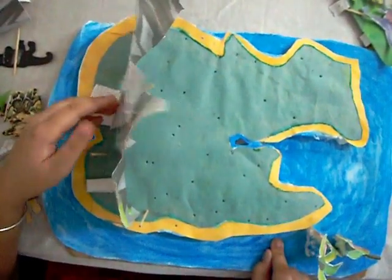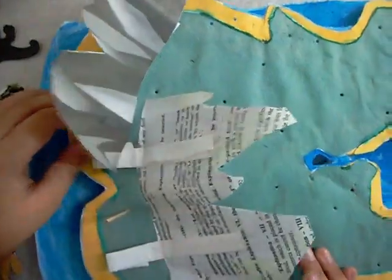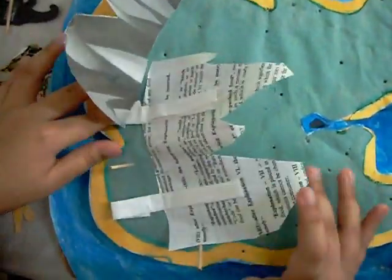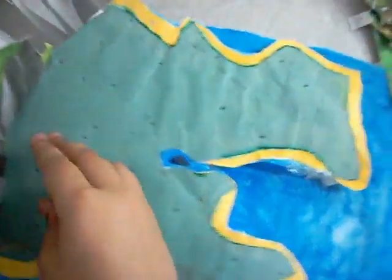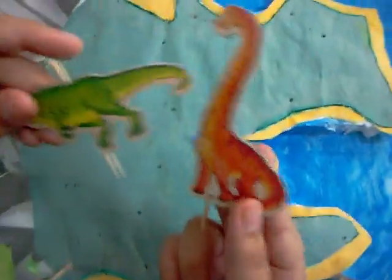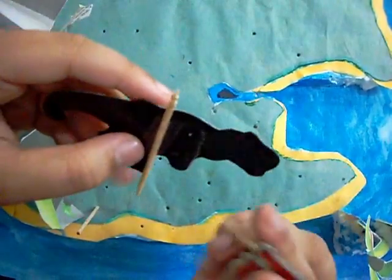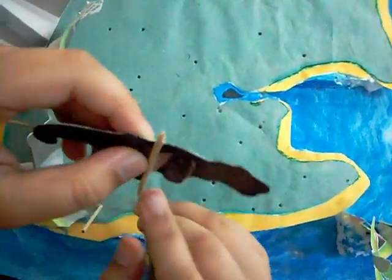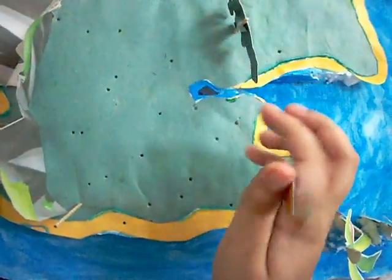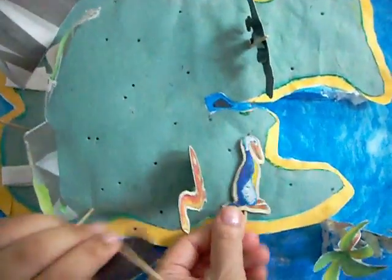Then I stuck the mountains with glue. To make them stand, I affixed them with a thick paper. To make the animals stand, I put a toothpick and secured it with tape so that it can stand upright. Similarly, I have done this for all the animals and trees.